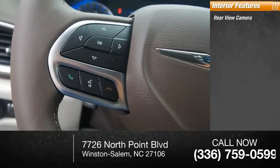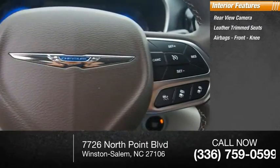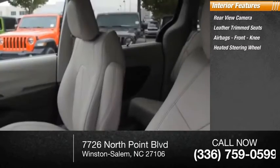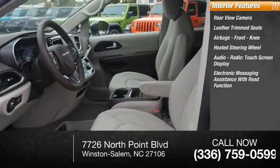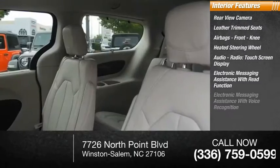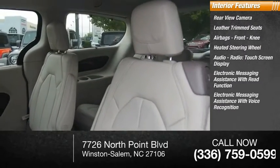Inside you'll find a rear view camera, leather trim seats, airbags, front knee airbag, heated steering wheel, audio radio touchscreen display, electronic messaging assistance with read function, and electronic messaging assistance with voice recognition.